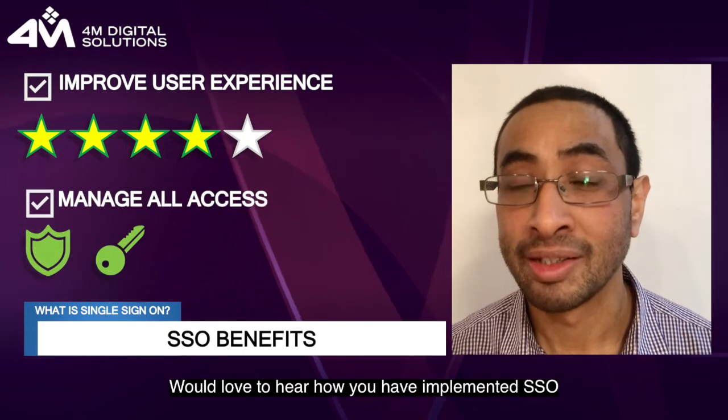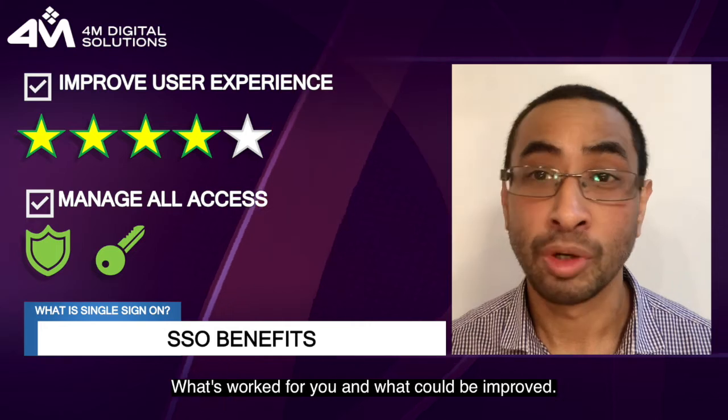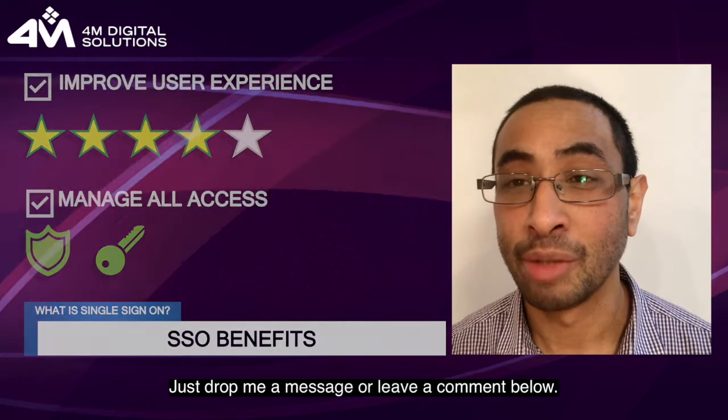Would love to hear how you have implemented SSO, what's worked for you and what can be improved. Just drop me a message or leave a comment below.